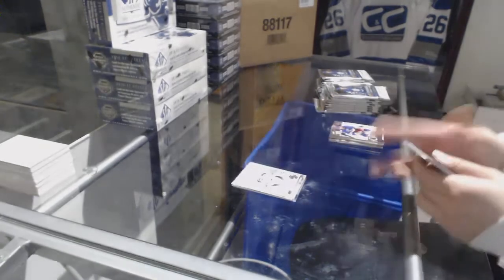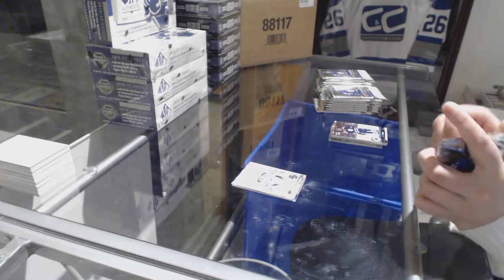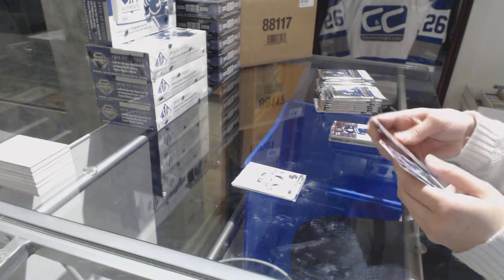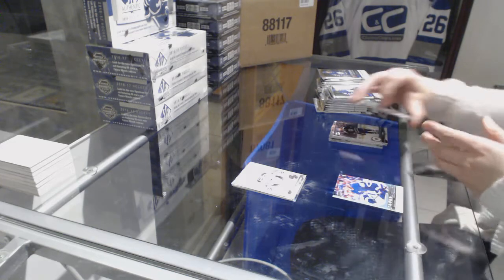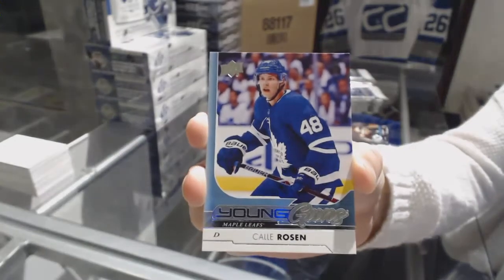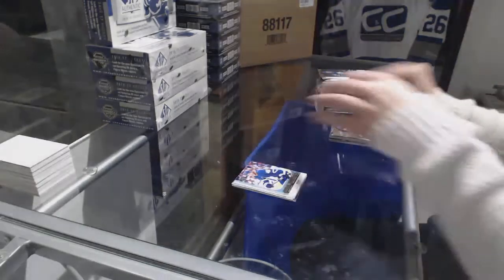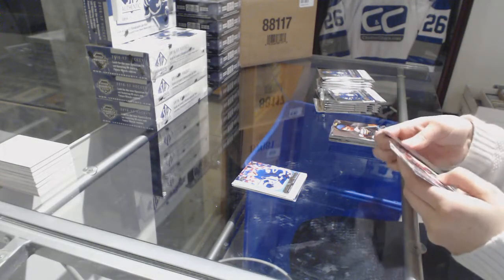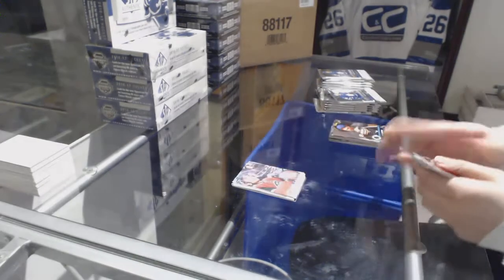Portraits of Clayton Keller. Young Guns of Callie Rosen. Canvas of Jared Spurgeon.